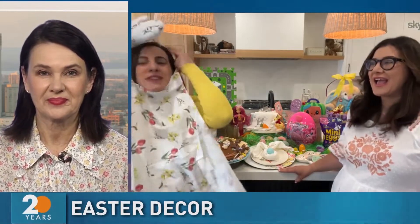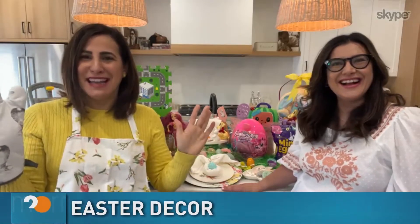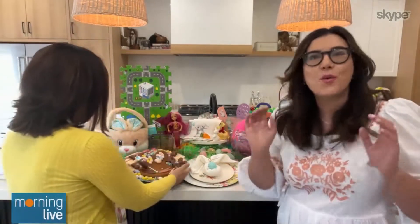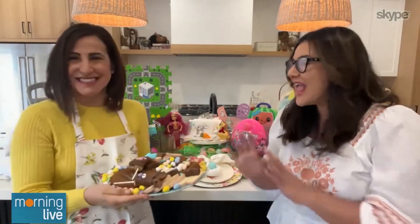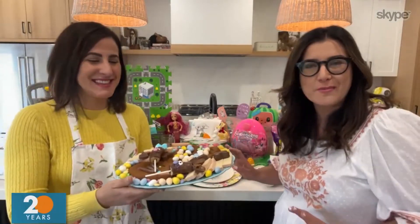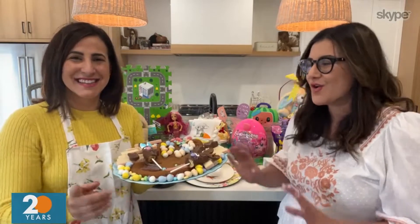We're going to start off with some food hacks first. We need to be in full Easter entertainment mode here, so we have all of our Easter gear. Before we get started, one of the biggest questions we always get asked is where do you get it from and how do you do it? Everything you see here is from Walmart, your one-stop shop for all things Easter treats, decor, and home.